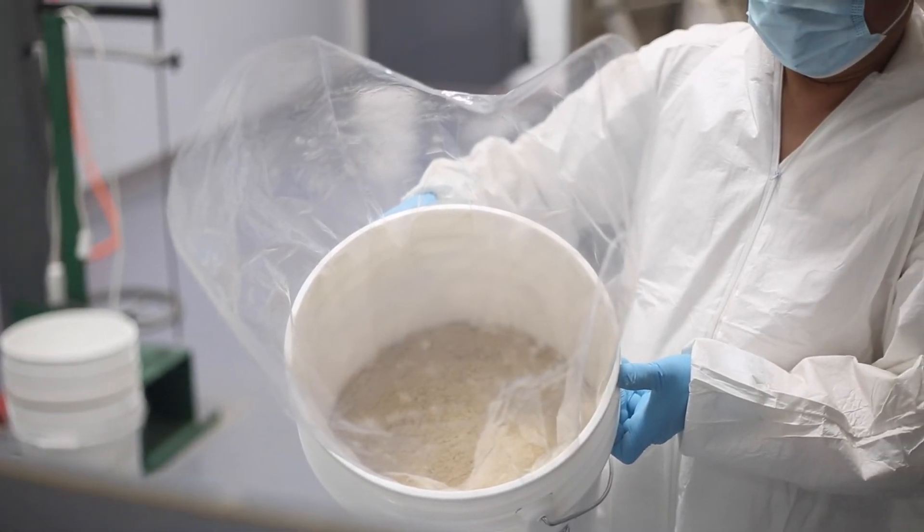Of course, it's tested by several third-party labs. We test everything for heavy metals, for pesticides, for microbiologicals and pathogens as well. Once everything is tested, it's released by our quality team.